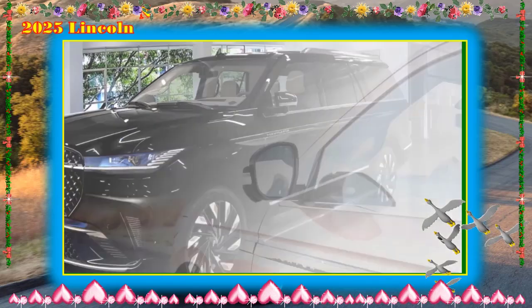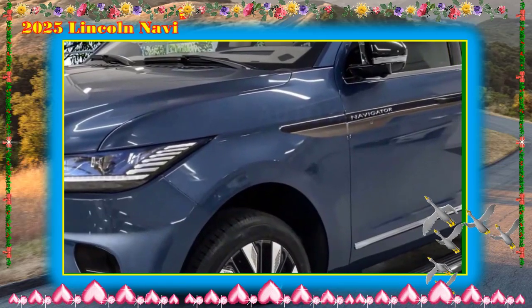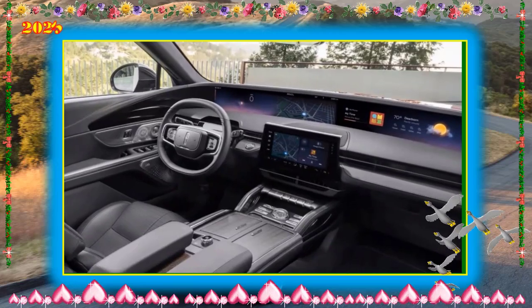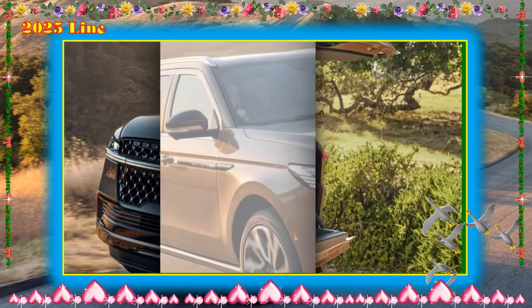In Car and Driver testing, the Lincoln Navigator hit 60 mph in 5.3 seconds and covered the quarter-mile in 13.9 seconds with a trap speed of 100 mph. We expect the 2025 version to post similar results.